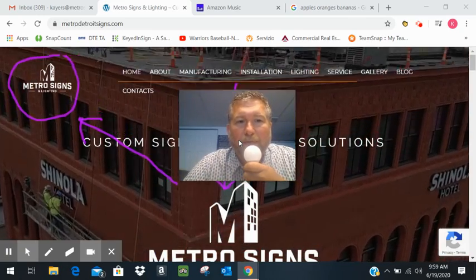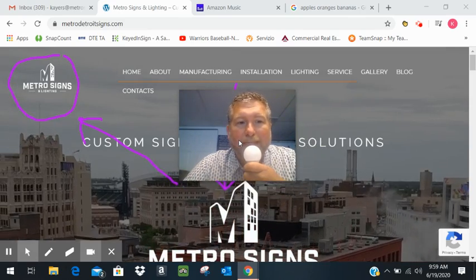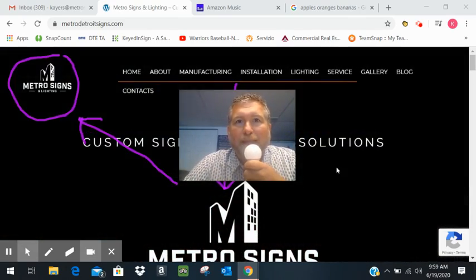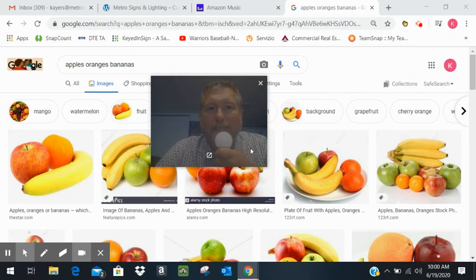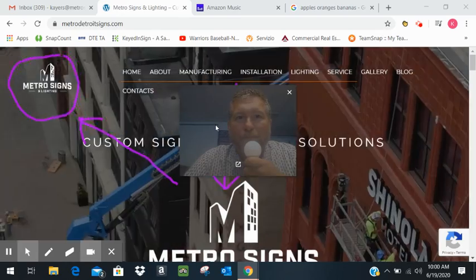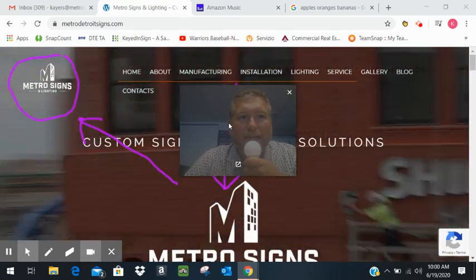— create a spec for that customer to send out and get pricing. That way, when they get their pricing back, instead of it being apples to oranges to bananas, it can be just apples to apples. Do a little work at the beginning and create some value for your customer.